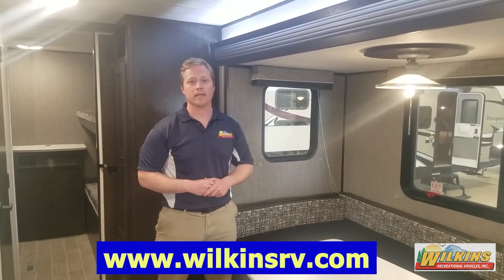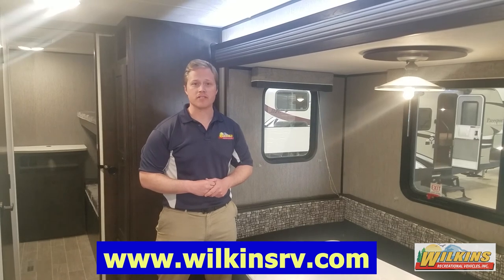For more information about this Trailrunner, or one of the many other floorplans we stock at Wilkins RV, check out our website at WilkinsRV.com.